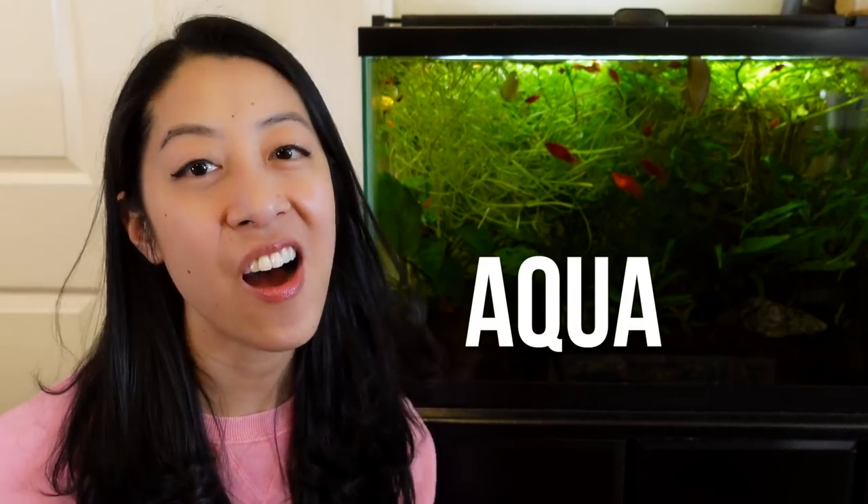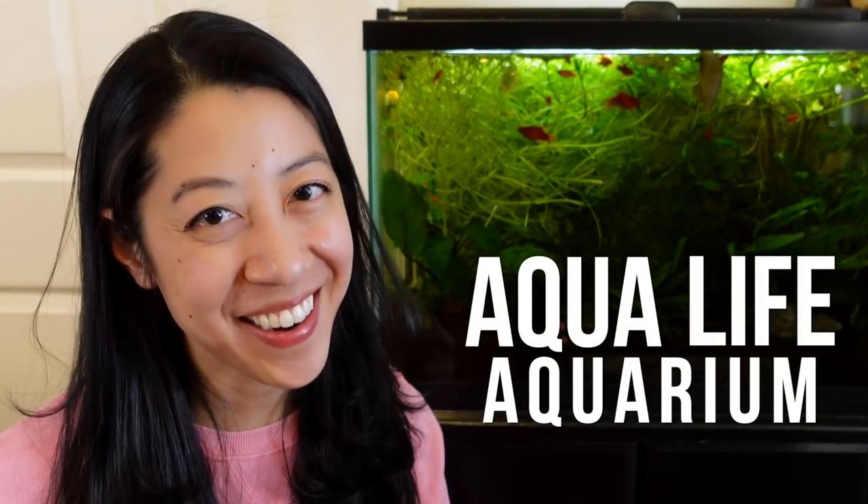So I decided to talk to my editor Matt and set up this remote interview of his favorite fish store, AquaLife Aquarium. So let's go on together and check it out.